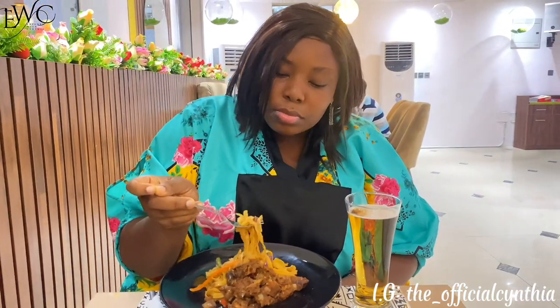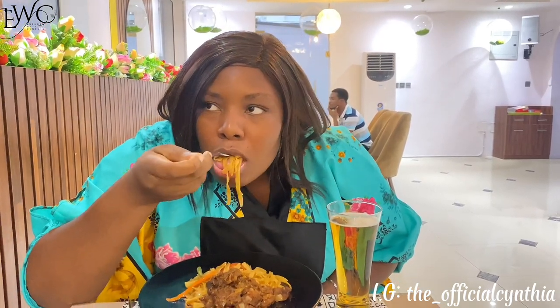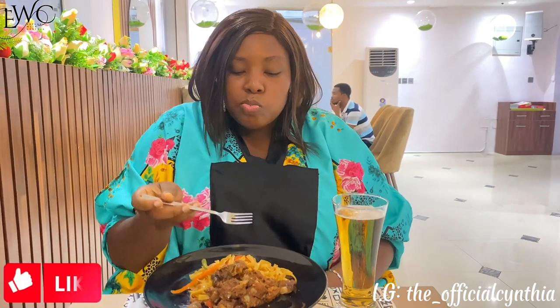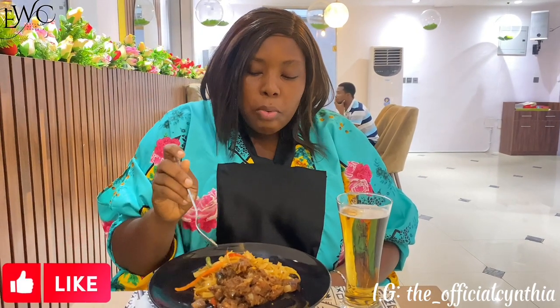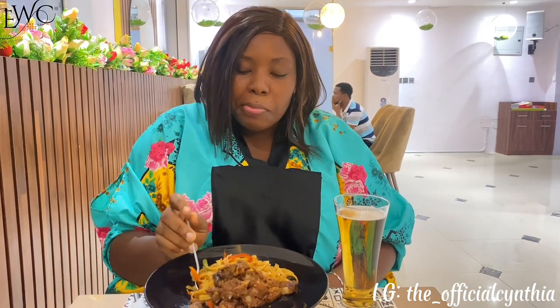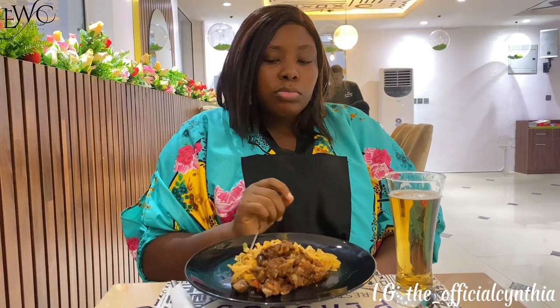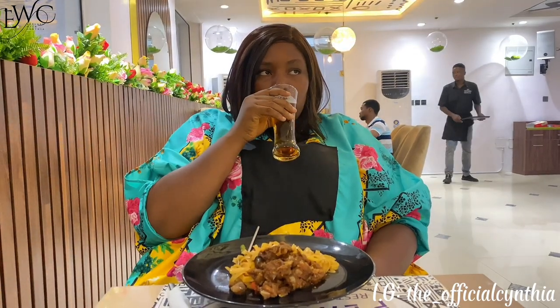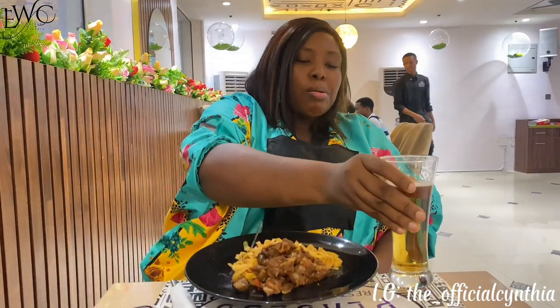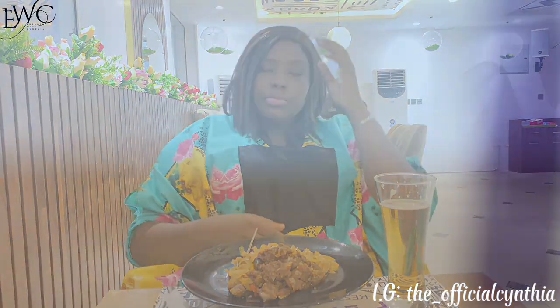I tried the asun first and it was just okay — it did not really have flavor. Next I tried the pasta and to be candid it wasn't really nice. To make sure it wasn't just my skepticism affecting my judgment, my friend tried it too and also complained that the veggies were not cooked well — yes, they were still raw. So we called the attendants to complain and they said sorry, they just changed chefs and the others had been good, they don't know why ours was like this.